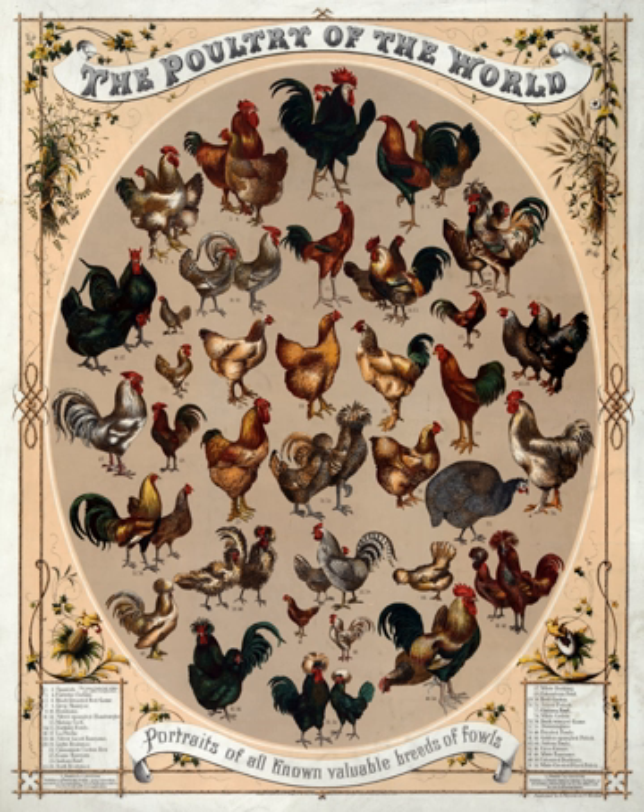Many common strains of cross-bred chickens exist, but none breed true or are recognized by poultry breed standards. Though they are extremely common in flocks focusing on high productivity, cross-breeds do not technically meet the definition of a breed. Most cross-breed strains are sex-linked, allowing for easy chick sexing.